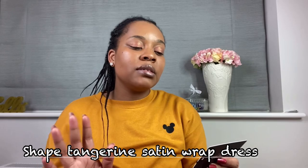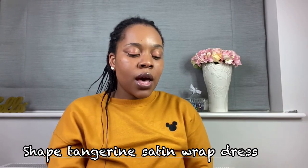I love that the straps are adjustable so you can move them according to your size. This dress is called the Shape Tangerine Satin Wrap Dress and it's in a size 14. I absolutely love it — I love the silky touch of it.